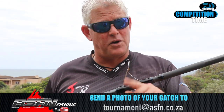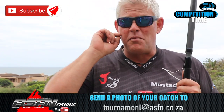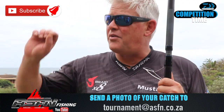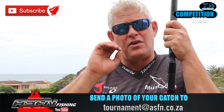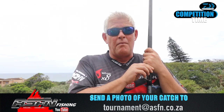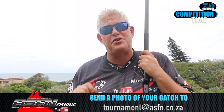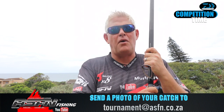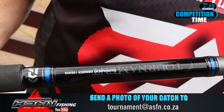The biggest non-edible or shark caught on a Grinder Elite will walk away with a new Daiwa Tournament rod — available in two models: 15 foot or 14 foot 6. You can choose your length. Remember to subscribe to our channel and push the bell for notifications. Send your catches to tournament@asfn.co.za. There will be second and third prizes as well, but the first prize is the Daiwa Tournament.